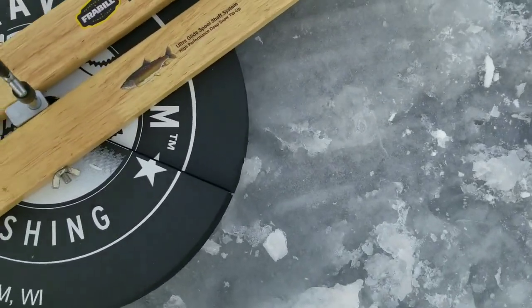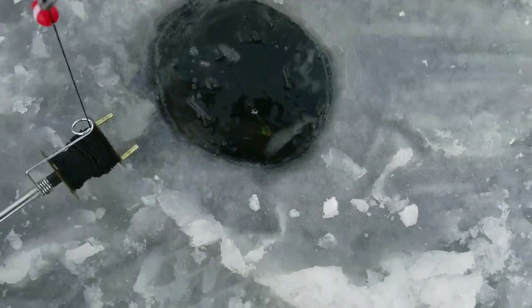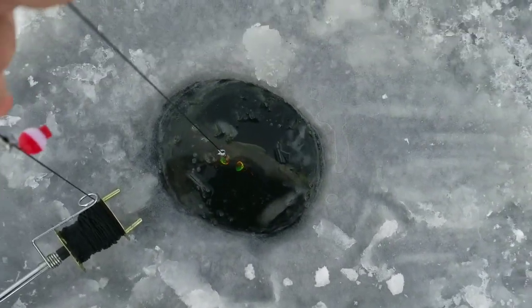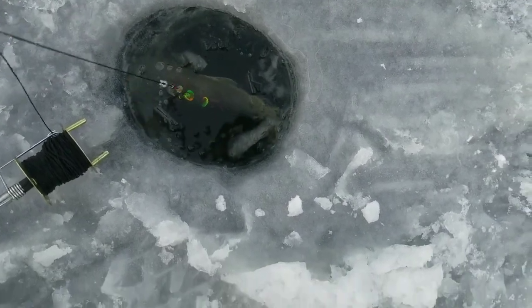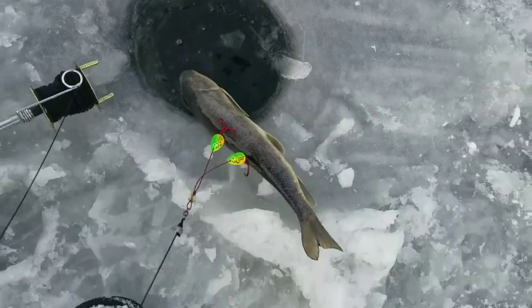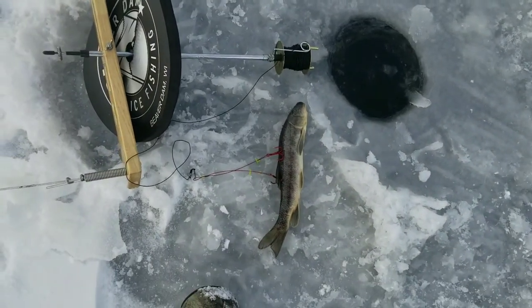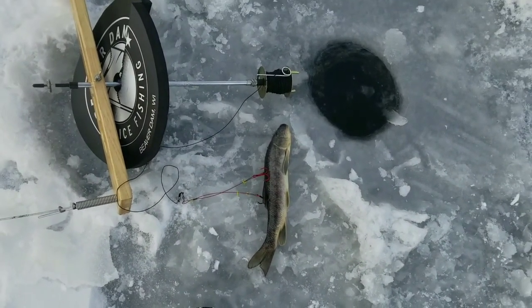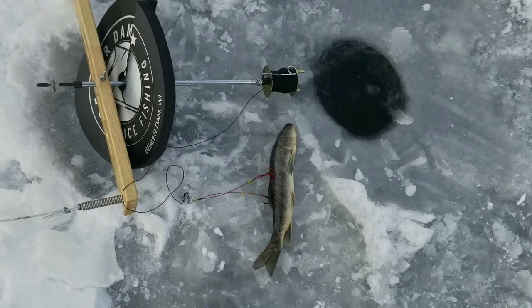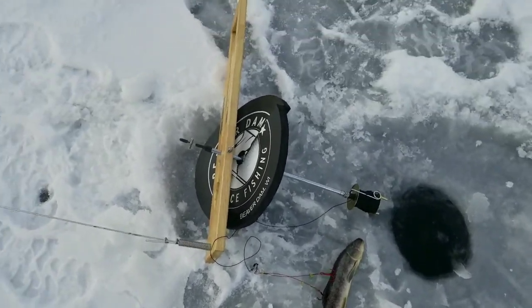Here's the tip-up — I got one big dead one on it. You can see that sucker's too big to come through the hole even. It's a big boy. So anything that would have taken that would have had to have been decent quality. I buy these sucker minnows, smelt, and other stuff from Harman Brook Farm. If you guys are looking for dead bait, check them out.